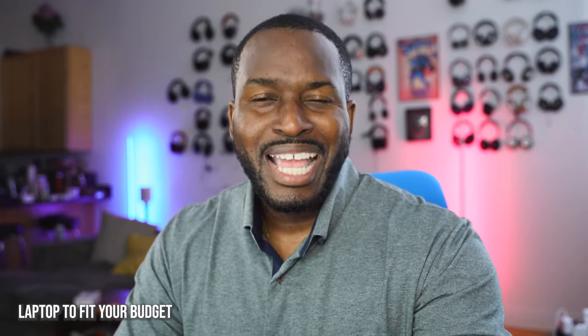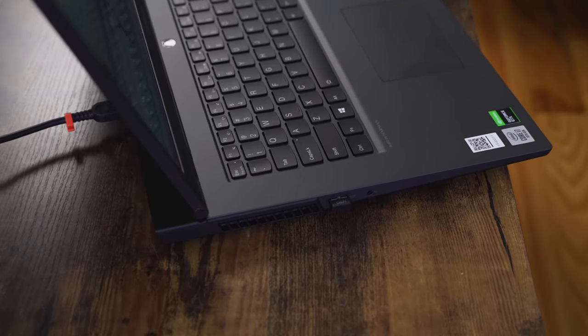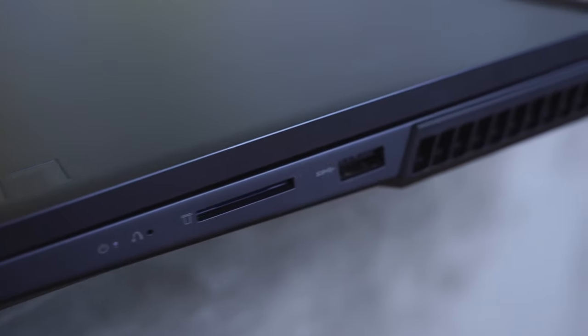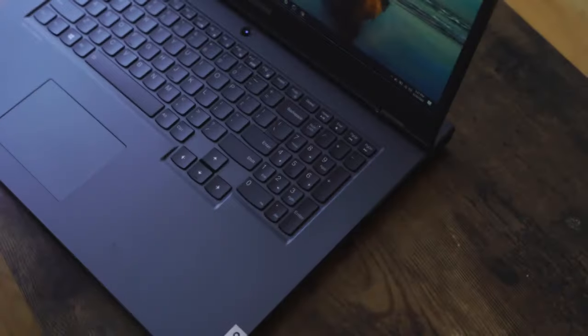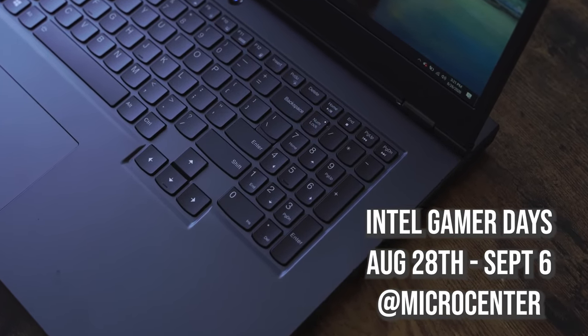Finally, the fifth and most important point that a lot of people tend to miss is finding the right laptop to fit your budget. That's something you'll find with Intel laptops because they have multiple configurations to pick from, including the Legion 5 and others. You can check out all those different laptops and configurations during Intel's Gamer Days between August 28th and September 6th — head over to your local Micro Center for some of the best deals on the latest gaming laptops.